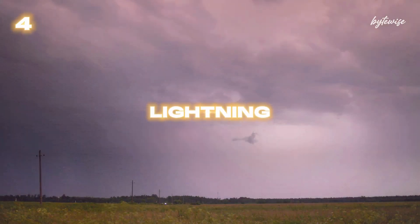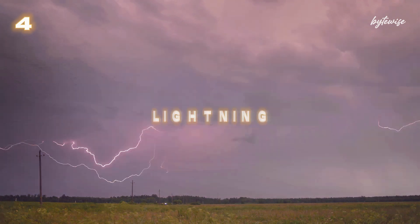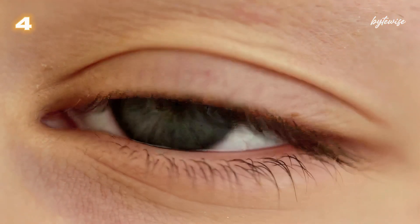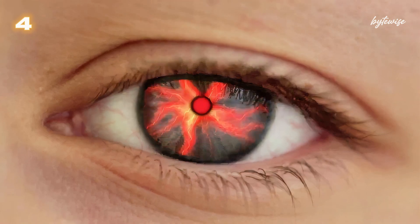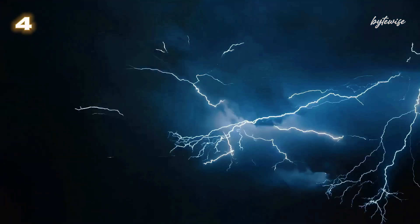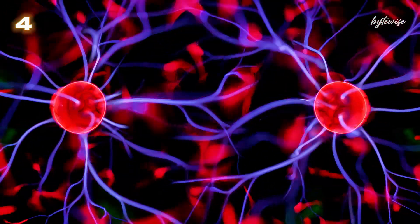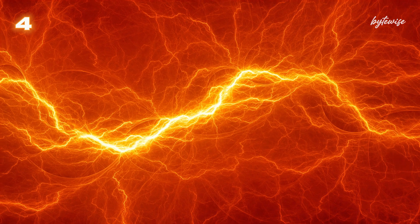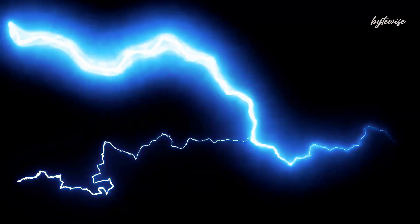Number 4: Speaking of lightning bolts, did you know that a lightning strike can reach temperatures of around 30,000 degrees Celsius? That's five times hotter than the surface of the Sun. When lightning strikes, it causes the air to expand rapidly, producing the thunderous sound we hear. The extreme heat and pressure create plasma — a state of matter where electrons are stripped from atoms — resulting in a brilliant flash of light. It's nature's very own high-voltage, high-temperature spectacle.